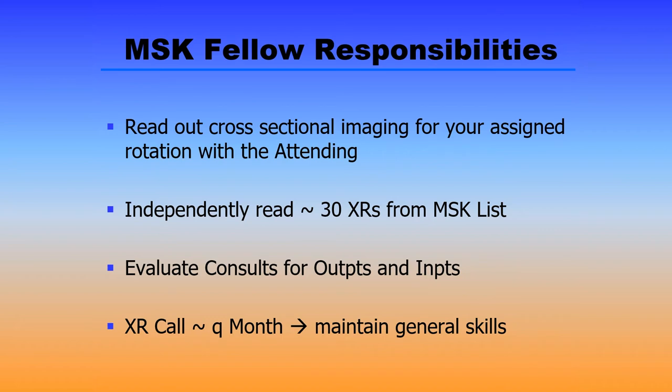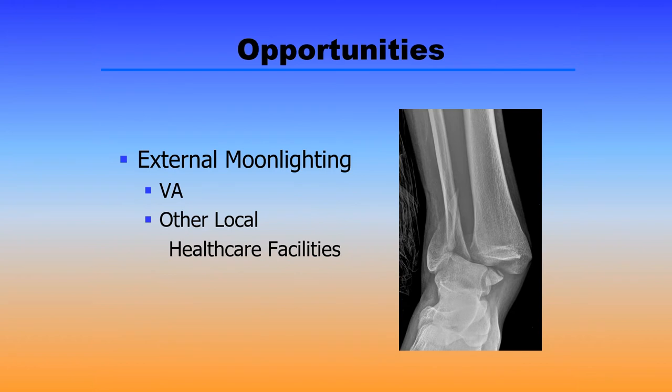The MSK fellows will be asked to read out the cross-sectional imaging for their assigned rotation with their attending physician throughout the day, as well as independently read approximately 30 x-rays from the general MSK list. We also ask the fellows to evaluate procedural consults for both outpatients and inpatients. Call at our facility is not onerous and generally accounts for about one call shift per month — a good opportunity for our fellows to maintain their general radiology interpretation skills. There are also outside opportunities: if you're interested in external moonlighting, we can help to arrange that, both with the North Florida South Georgia VA as well as other local healthcare facilities.